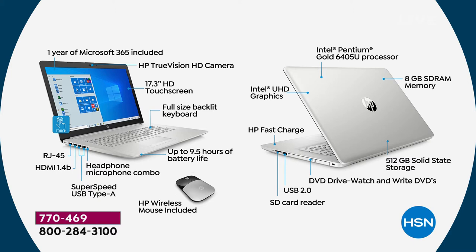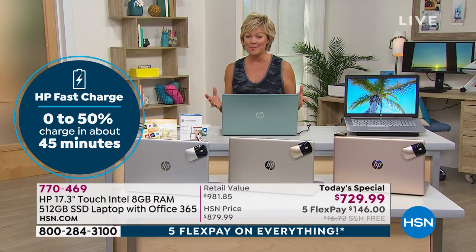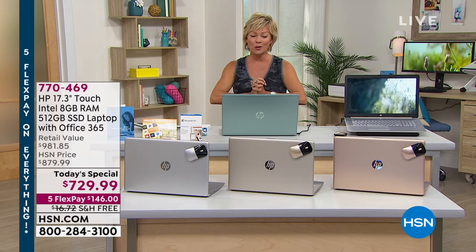Intel Ultra High Definition graphics are built in. Intel Pentium — number-one processor in the world. The most RAM and the most storage — solid state storage — we've ever done on a 17-inch HP computer, bar none. Optical drive built in — DVD and CD writer and reader: you can watch and you can write. SD card reader built in. HP Fast Charge: from empty to half full in just 45 minutes — about five hours of charge in 45 minutes. Battery life is nine-and-a-half hours of continuous use.